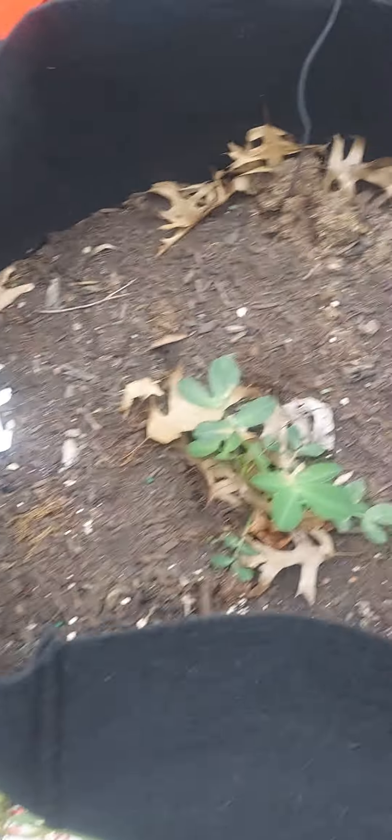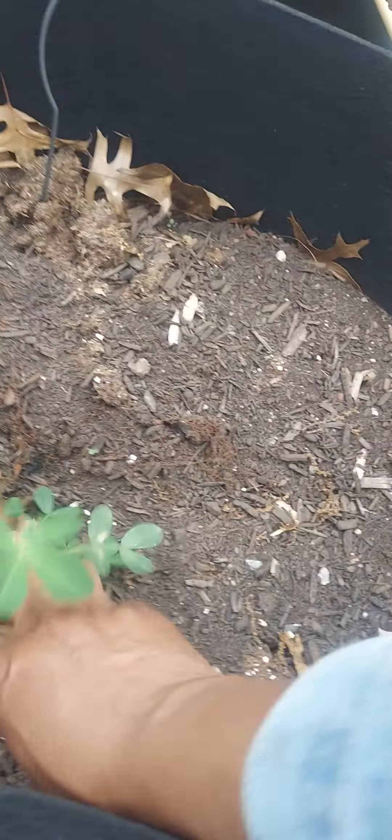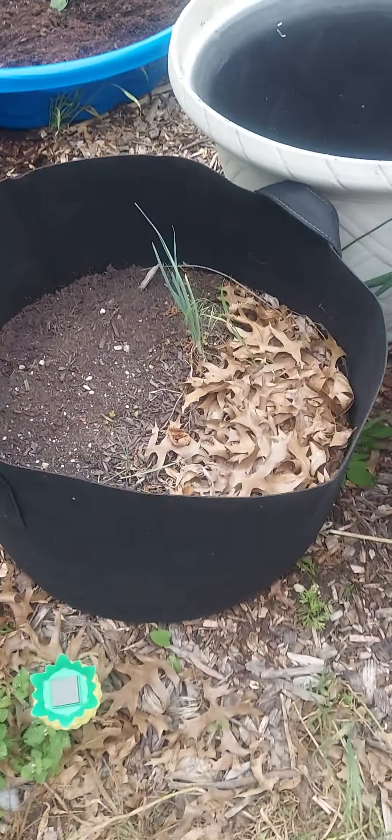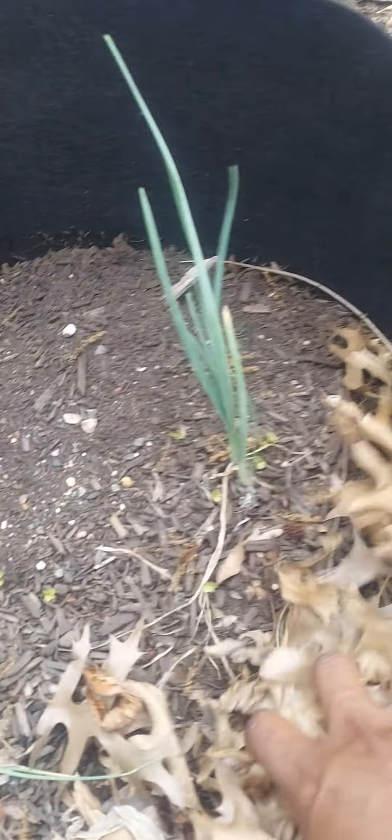Everything's looking well. Our sweet peas, peanuts, another peanut bag, more peanuts. And green onions that came back from last year — I haven't used them yet.